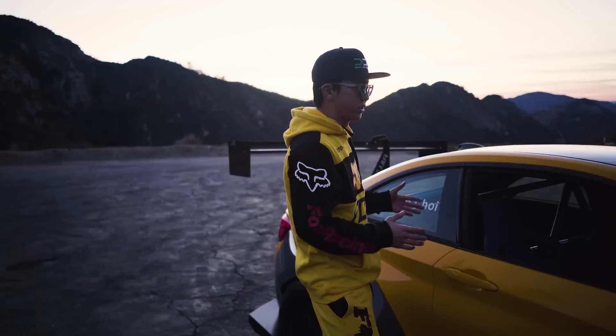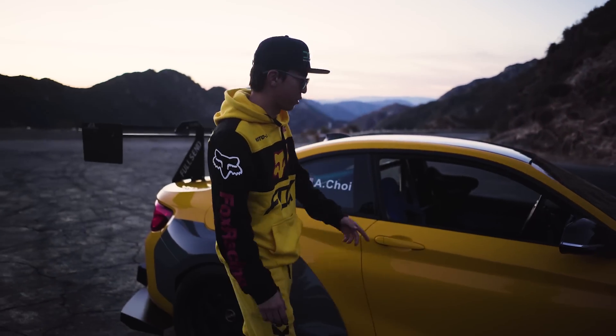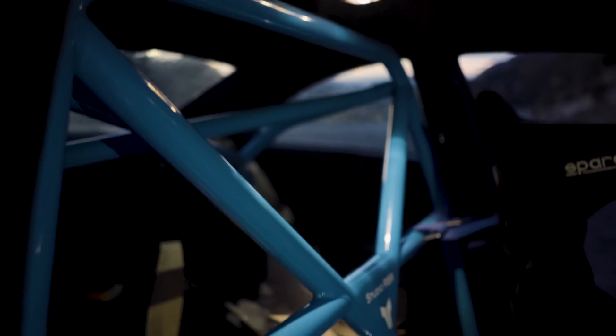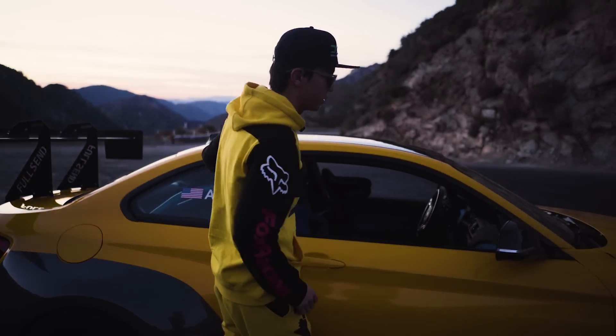Moving back — the whole interior has been reupholstered. We got blue alcantara with the Full Send logo embroidered onto the dash. Full Send is NELK's logo, it's also my favorite catchphrase, so why not put it embroidered literally onto the dash. Of course we got the e-brake so we can pull those drifts, a new upgraded gear shifter, a brand new Sparco seat, and let's not forget we have the Studio RSR roll cage — that's also temporary, and after the LA Auto Show we're going to get a full cage.